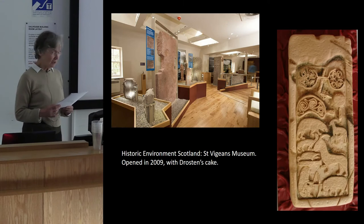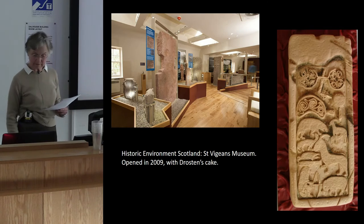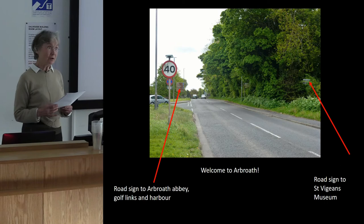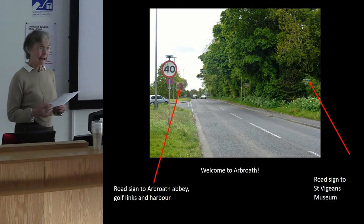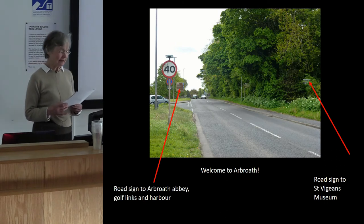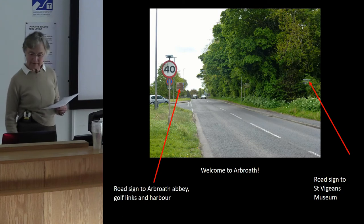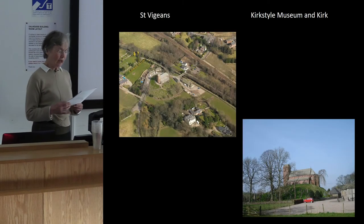The museum is now closed except for special bookings due to lack of staff and visitors. This image of the roadside to the museum is my only political statement. A tiny bit of advertising would help to boost visitor numbers, as it is a very secret location in the suburbs of Arbroath and quite hard to find.